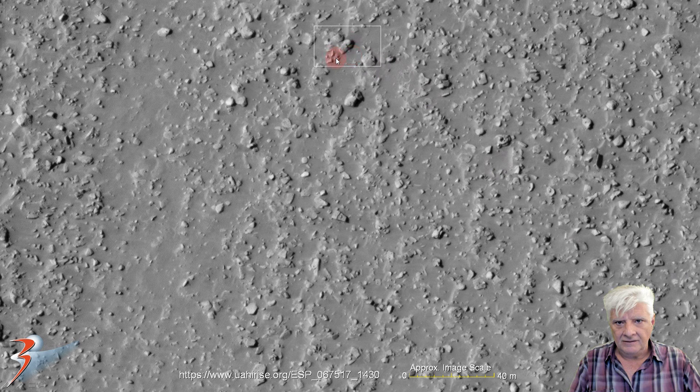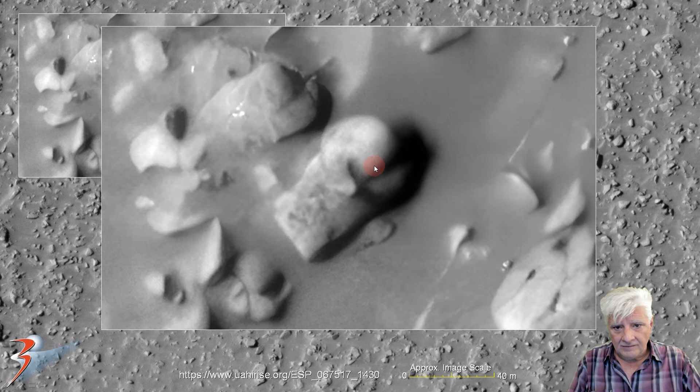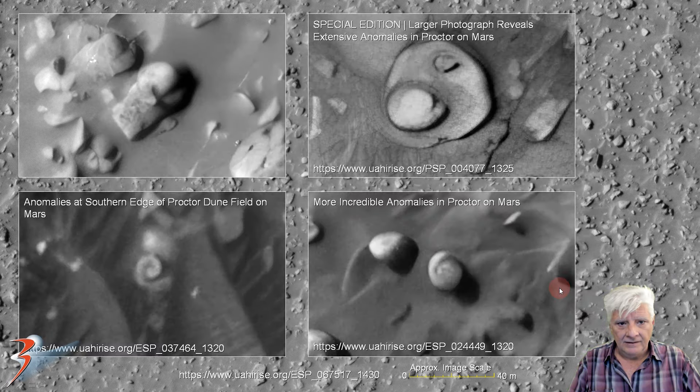Let's have a look — it looks almost like a snail over there to the top. This is about seven to eight meters across. It's got the rounded dome-like part and this piece that spirals off the side. You have similar examples of those: this is from 'Special Edition,' a larger photograph reveals extensive anomalies in Proctor. The rounded part spirals off on the side — a nice spiral as well. 'Anomalies at the Southern Edge of Proctor Dune Field.' And then another one of the strange rounded parts with the smaller parts spiraling off the side — 'More Incredible Anomalies in Proctor on Mars.'